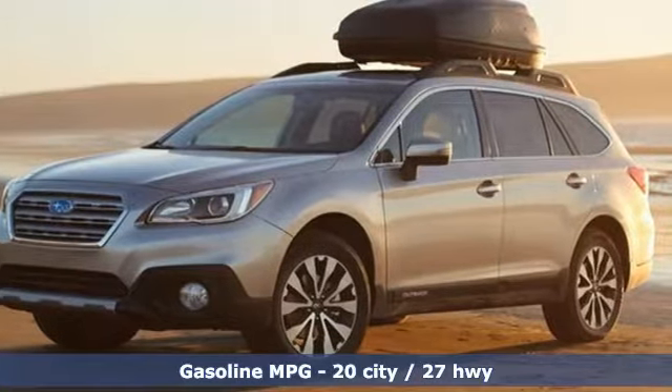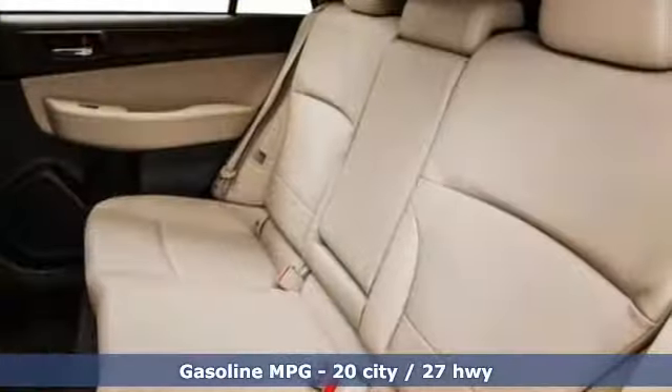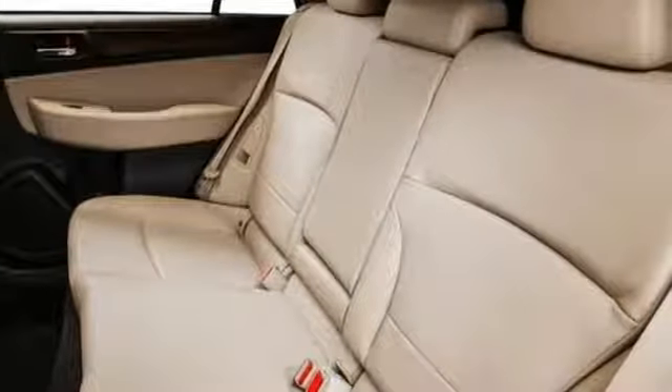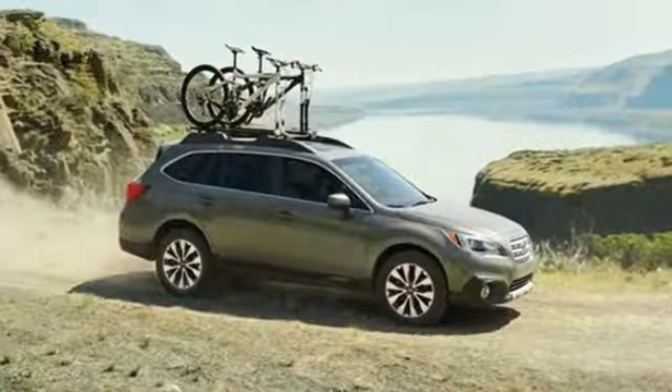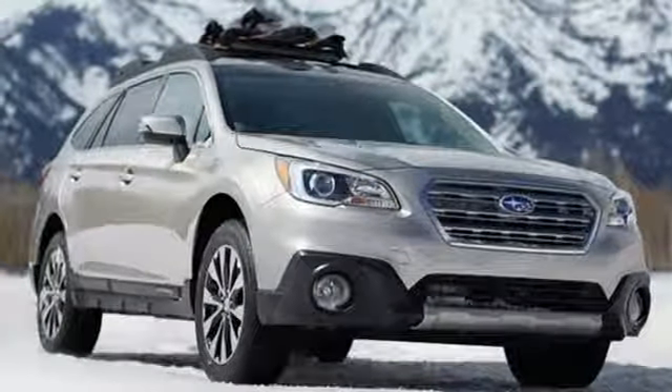Streaming audio, power heated mirrors, dual zone climate control, doors and push button start proximity key, voice activated climate controls, H6 engine, express open and closed sliding and tilting sunroof, gas pressurized shocks,